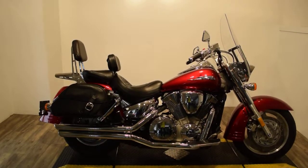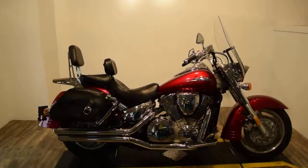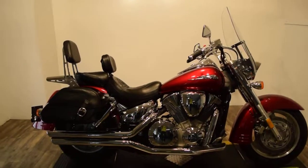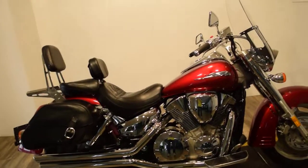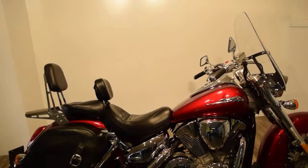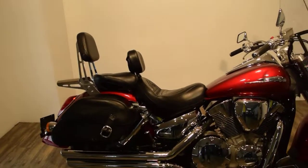Monster Power Sports is offering this 2005 Honda VTX 1300 Retro. This bike has a ton of extras on it. It's got aftermarket pipes, hard leather saddle bags, fender mounted.